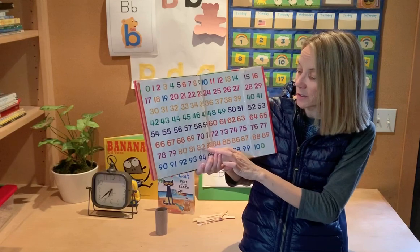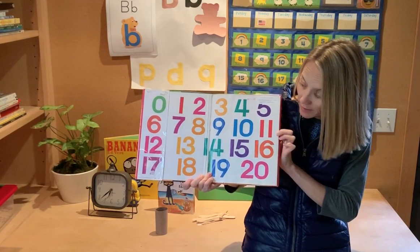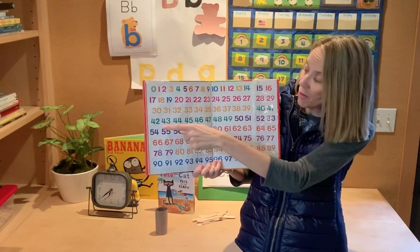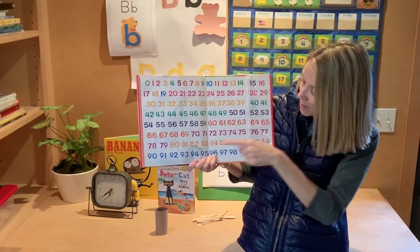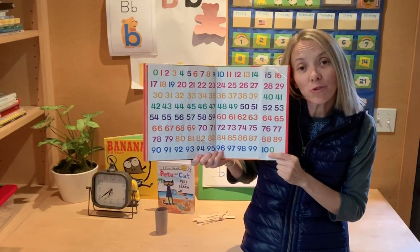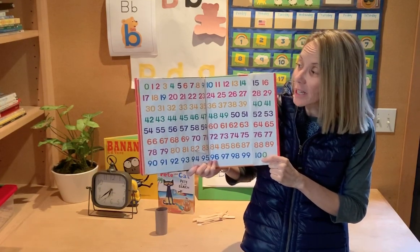Whoa, look at all these numbers! The front cover showed us 0 to 20. But when we go to the back — 0, all the way, keep going, keep going, all the way to 100! Whoa. If you want, maybe you could try counting to 100. Find a quiet place with your mom or your dad or even an older brother or sister and see how high you can count.